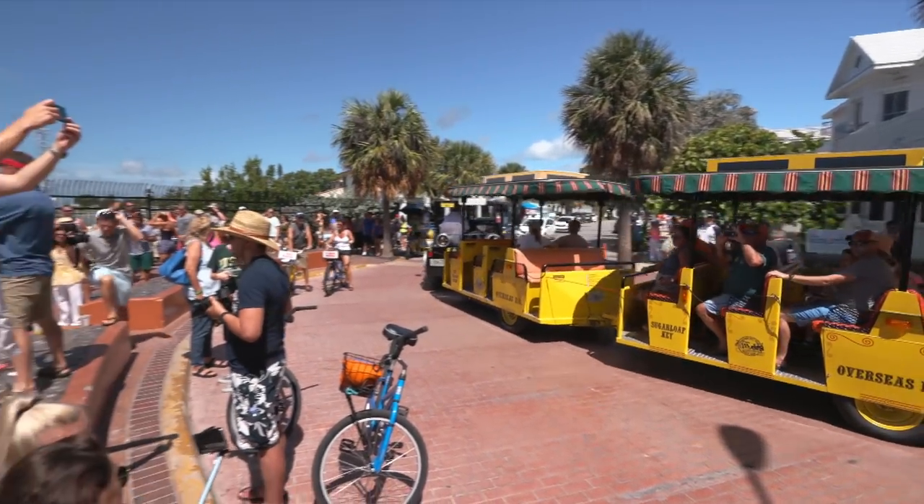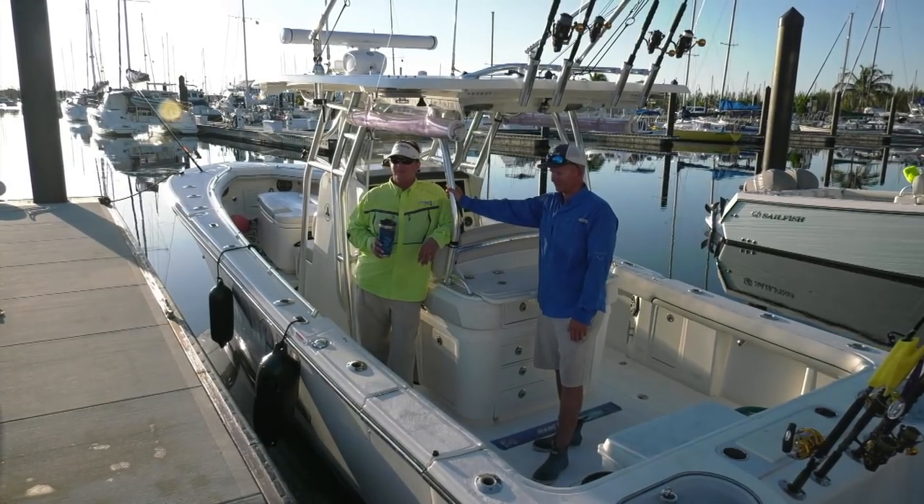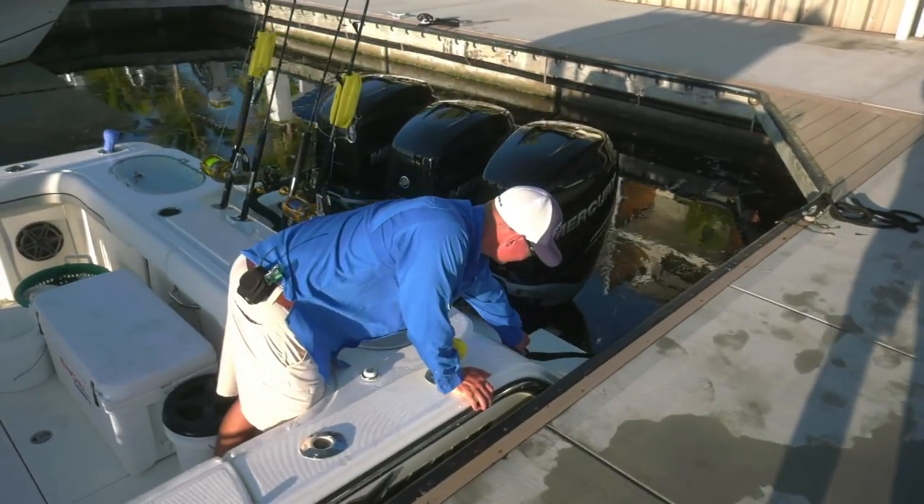Key West in the Florida Keys — the end of the island chain down here. There's just so many opportunities, it's sometimes difficult to pick one species of fish to go after. And this trip wouldn't be any exception. I had the Mark Six down here to fish with Captain Brad Nowicki. He was born and raised here and has an extensive background in all types of fishing. He knows the waters extremely well.